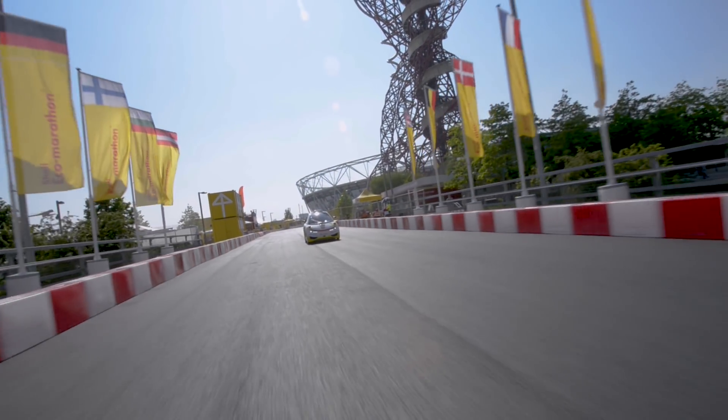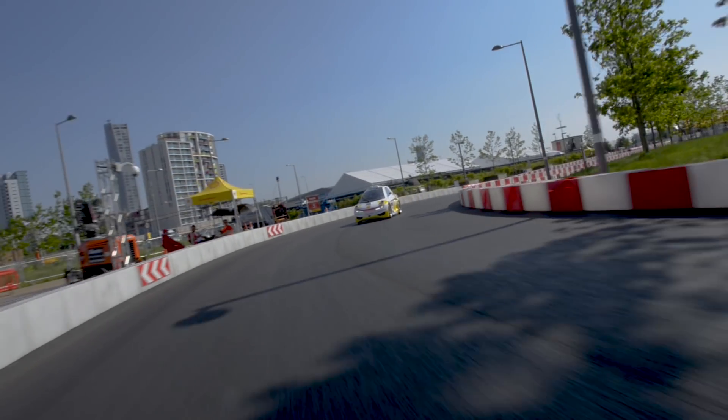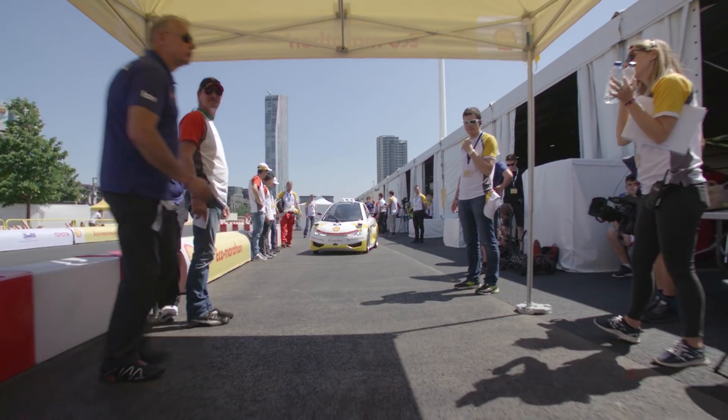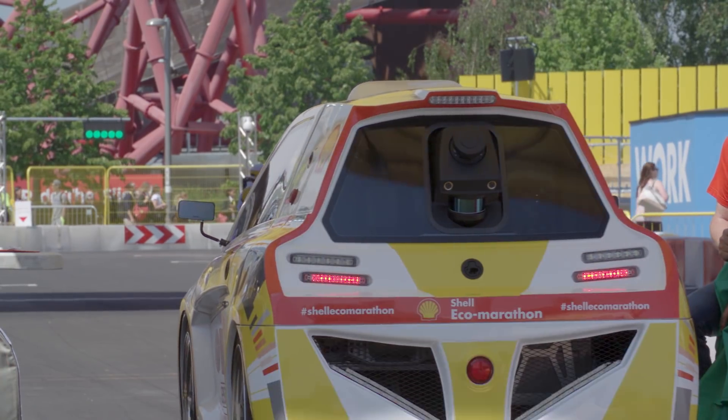Today we're at the Shell Eco Marathon here in 2017, where last year we showed an autonomous prototype which basically goes around the racetrack autonomously. Together with Shell, we're now planning to develop that into an autonomy track at the Eco Marathon for other teams — student teams — to compete.